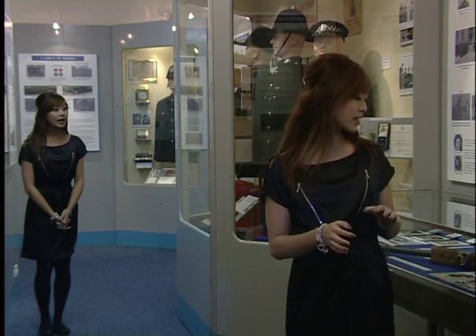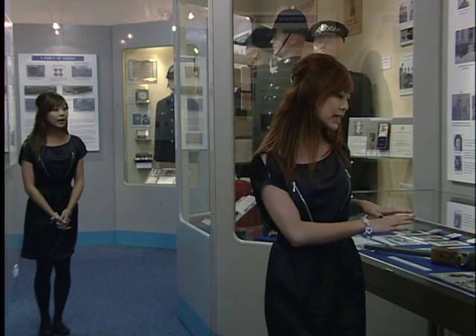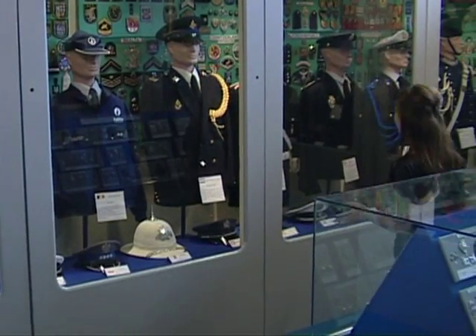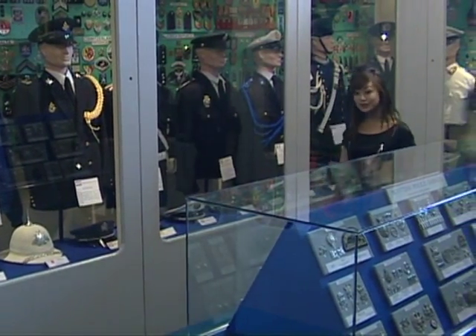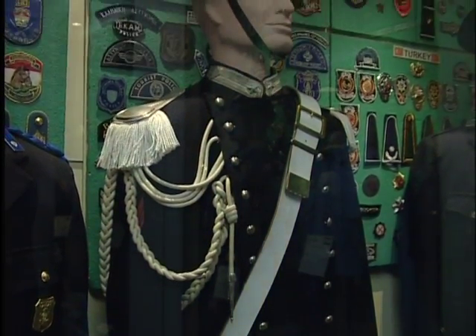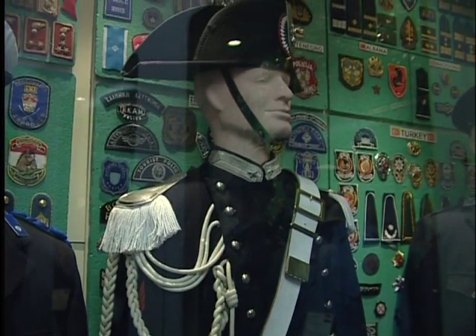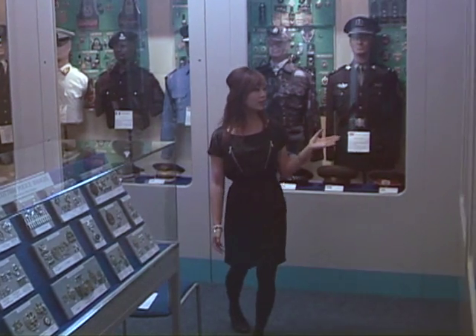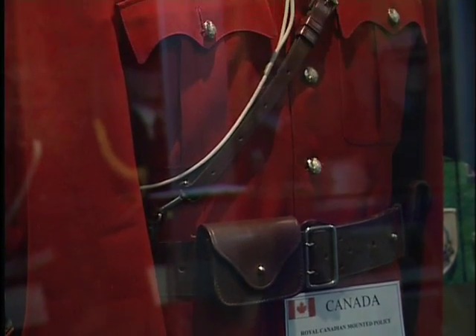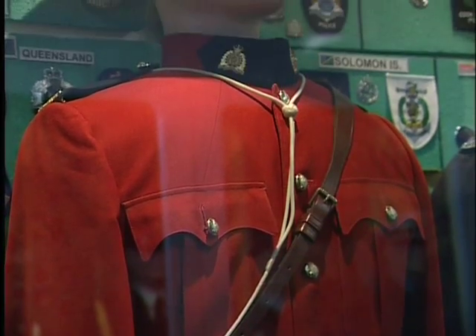Here we have a BSA Number 22 Martini International rifle, dated from the 15th of July 1969, which makes it just over 40 years old. And over here are all your European uniforms. One of my particular favourites is the Italian one — each uniform is so detailed it is unbelievably beautiful. There's also one from Canada, which you can spot from miles away because everyone knows who the Mounties are. It's just so fascinating.